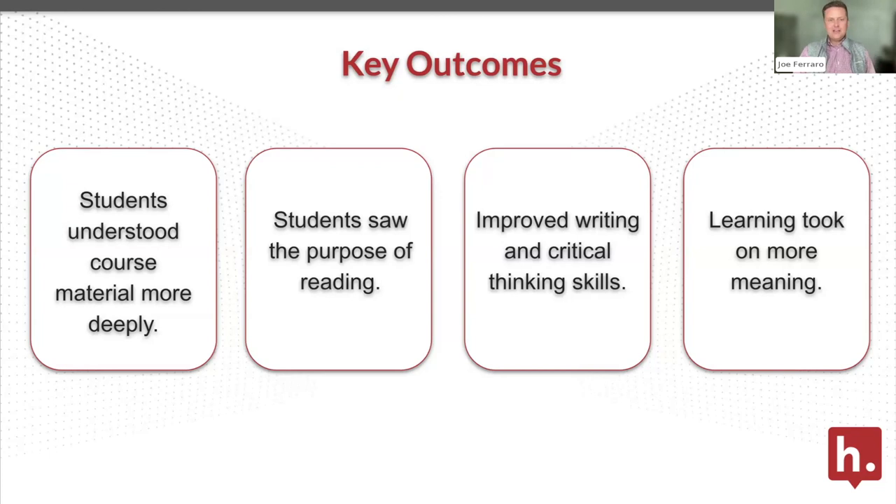Students also understood the purpose of the reading and were learning from each other. One quote from the instructor that I found really impactful was simply that students knew what they were talking about in the classroom when they typically hadn't at this point in the semester — which allowed them to cover more in-depth concepts. It also really improves students' critical writing and thinking skills. Students know how to read, but they don't always know how to read academically, especially when you're focusing on scholarly material. It takes time to scaffold that information, and when they can learn from each other, it really opens up the possibilities.